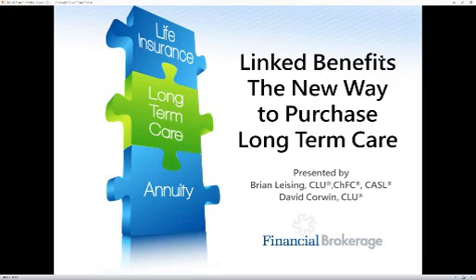Good morning, and thank you for joining the Financial Brokerage webinar today on linked benefits — the new way to purchase long-term care — presented by myself, Brian Leising, and David Corwin. We're going to begin in just a second, but all of your lines are muted to keep the session background noise to a minimum.